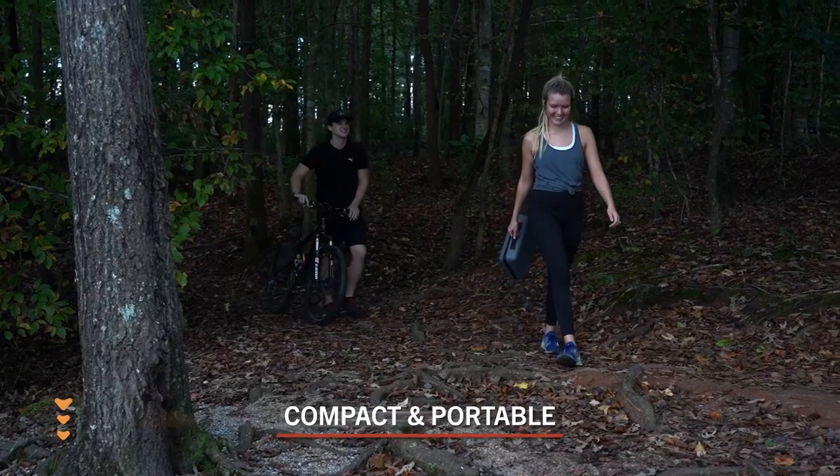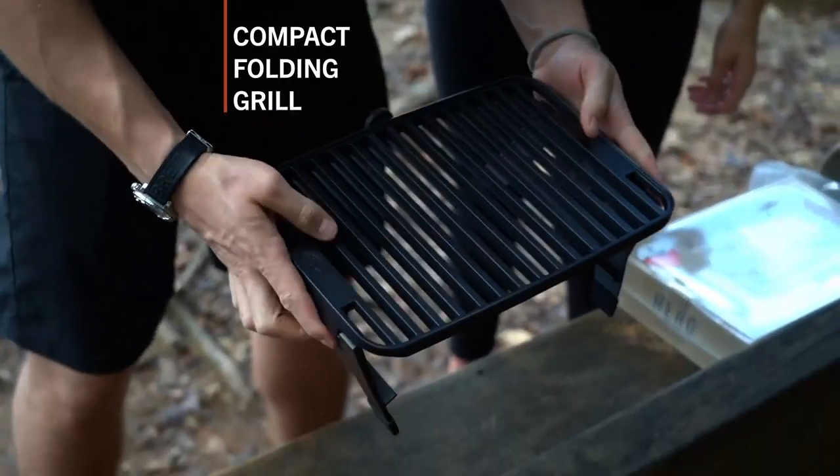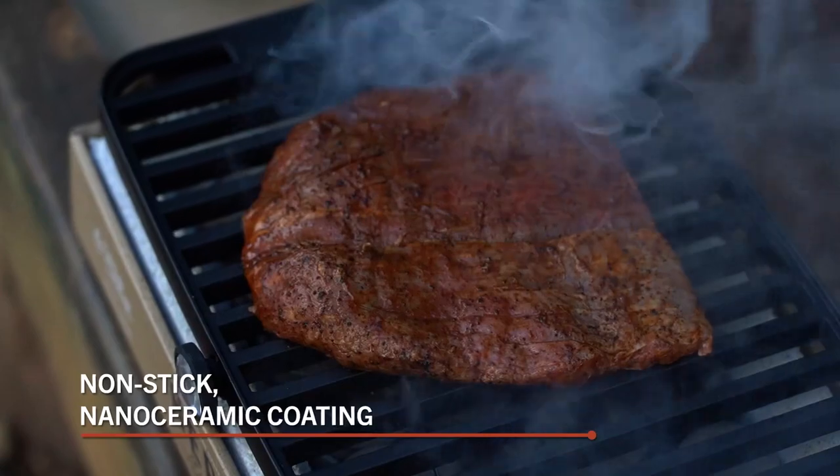So whether you're tailgating, camping, or just hanging out at the beach, make sure to bring along your Hero Grill System for the perfect grilled meal.